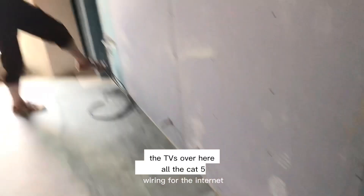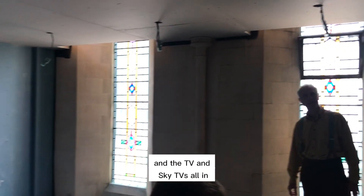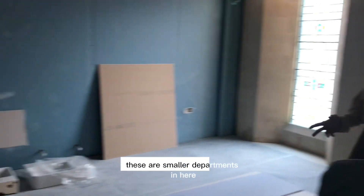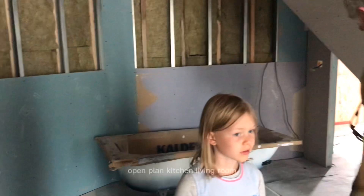Yes, radiators. The TV is over here. All the Cat5 wiring for the internet, TV, and Sky TV zoning. So this is a living space. These are the smaller apartments in here — small two-bedroom apartments with open-plan kitchen and living room.